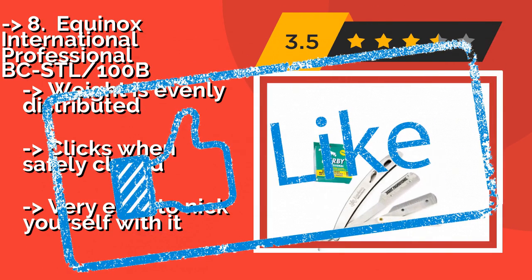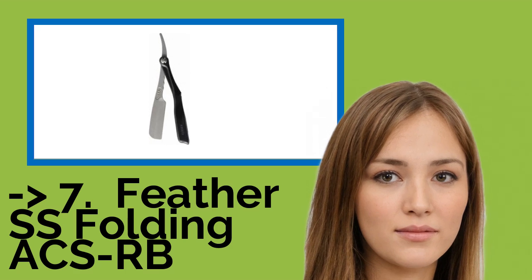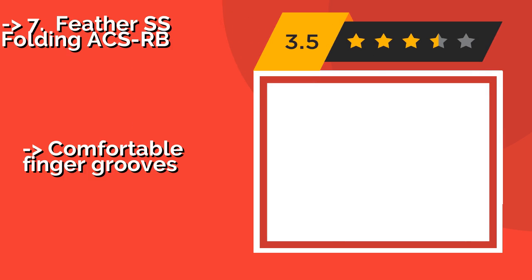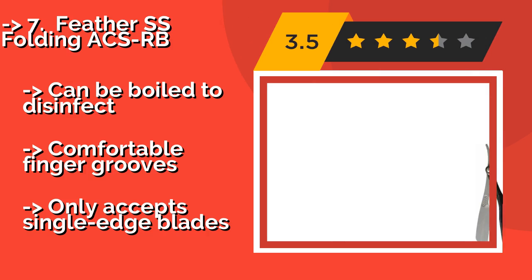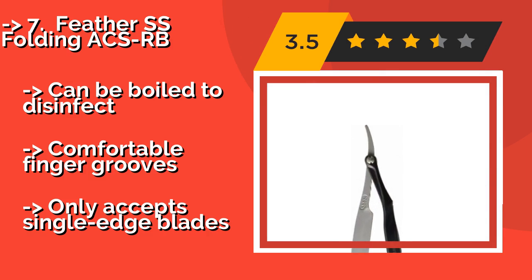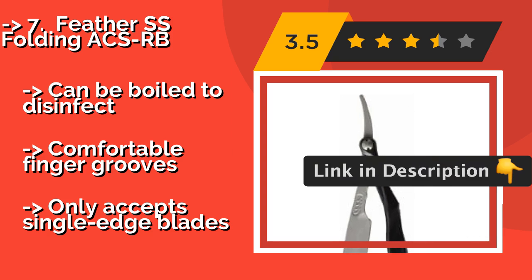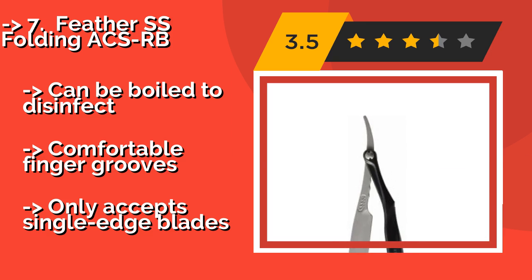Number seven: the Feather SS Folding XRB, about $60. The heat-resistant enamel handle helps it stand up to the rigors of a busy salon, as well as making it suitable for anyone who shaves while taking very hot showers. A simple pinch-to-release mechanism makes blade changes easy. It can be boiled to disinfect and features comfortable finger grooves.